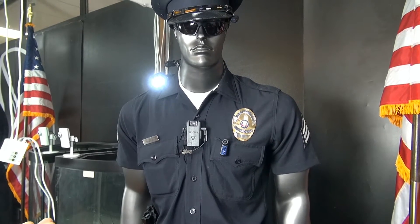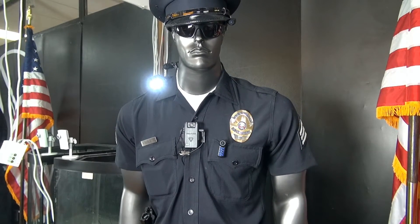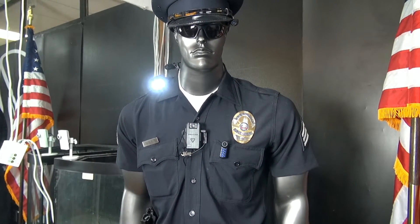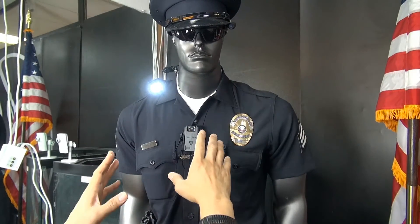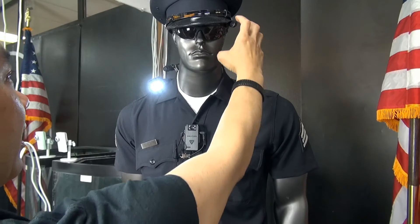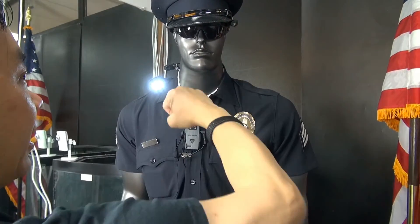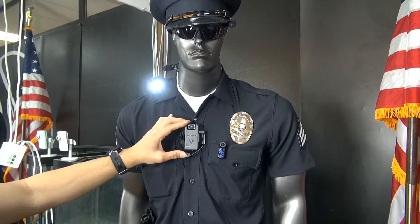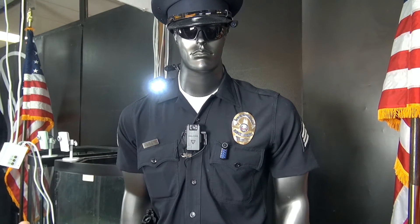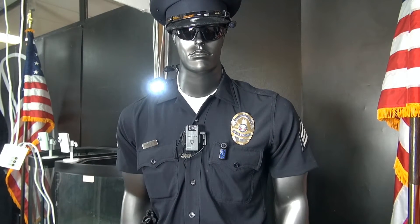That works perfectly for our patent-pending technology called Critical Reconnect. Critical Reconnect reconnects at the critical moment — so if you're in a fight or struggle with a suspect and that suspect grabs the camera, yanks it, and disconnects it from the main unit, the main unit will resume recording audio and video. That way nothing is lost and the story is told from beginning to end.